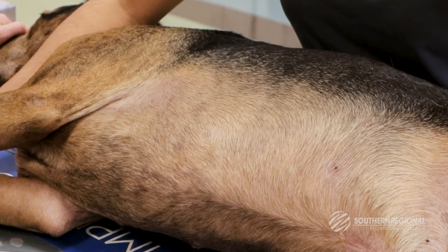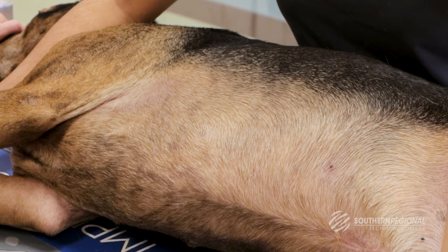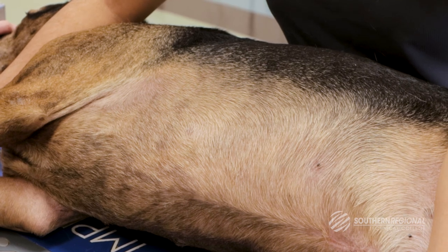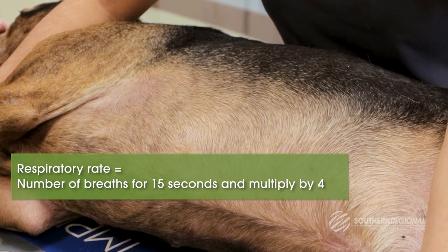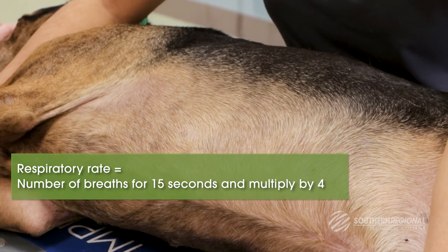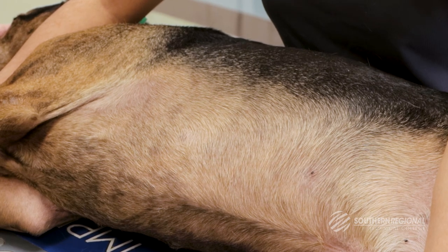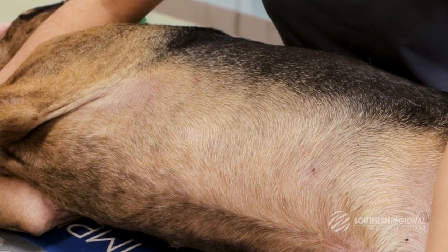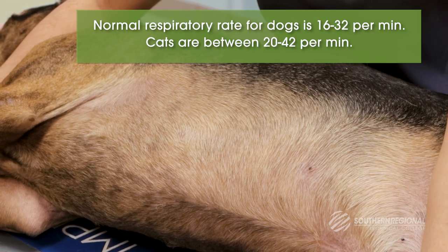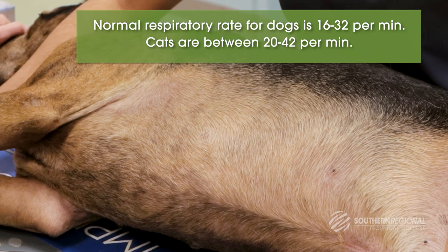Respiratory rate and effort are also important. If the patient is struggling to breathe, stressful manipulation of the patient will make things worse. The respiratory rate can be assessed visually by observing the movement of the patient's chest. Count the number of breaths for 15 seconds and multiply by 4. Normal respiratory rate for dogs is between 16 to 32 per minute, whereas cats are between 20 to 42 per minute.